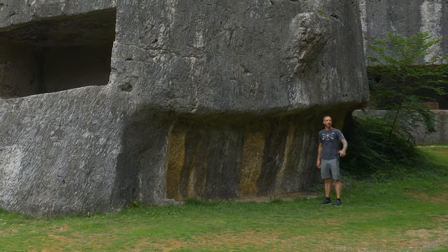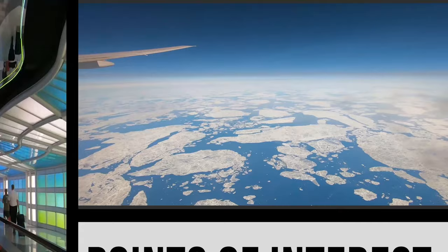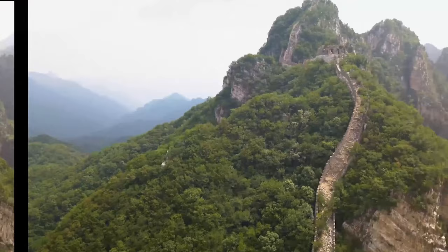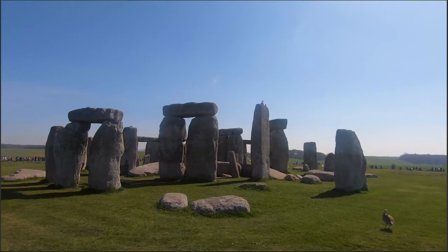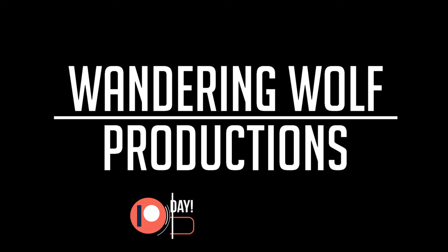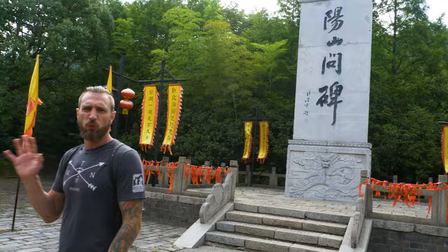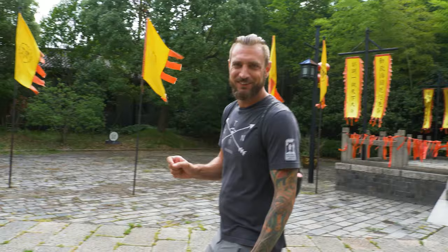Hey guys, this is Mike with The Wandering Wolf and we're here at Yangshan Quarry. We're walking into Yangshan Quarry. This quarry is just outside of Nanjing — it's actually in the city, technically. It's about 20 kilometers from my apartment.